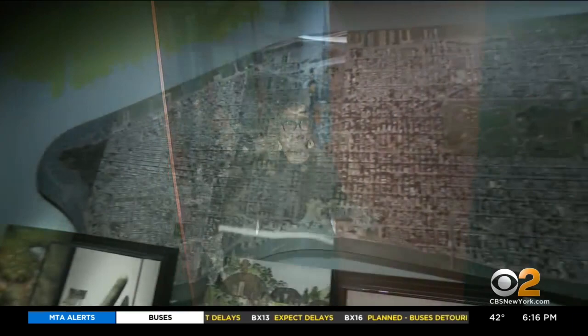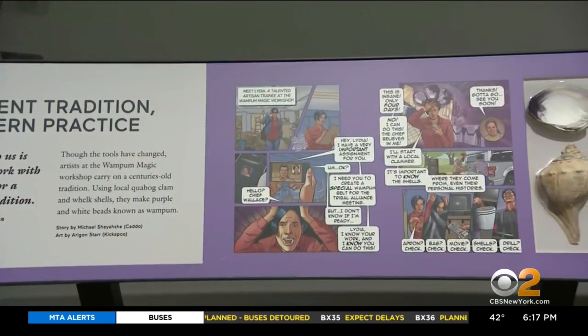As you continue to walk through, there's a large map of Manhattan, and parts of it change to what it looked like in the 1600s as you walk by.